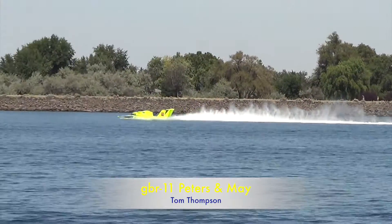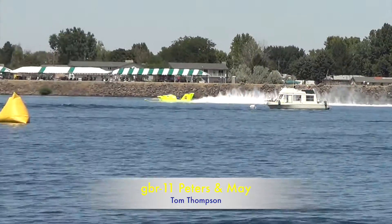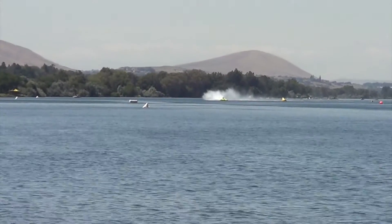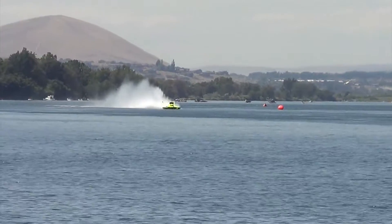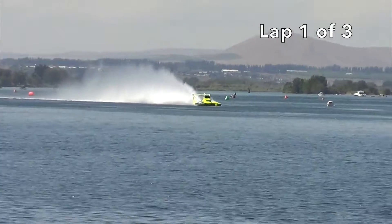GBR 11, Peters and May, Tom Thompson. There you go, you heard it right. Well, I didn't look at it, but in years past it has been half Stars and Stripes and half Union Jack. So, GBR 11, Peters and May, Tom Thompson across the start and finish line.